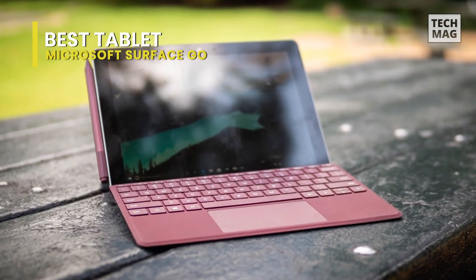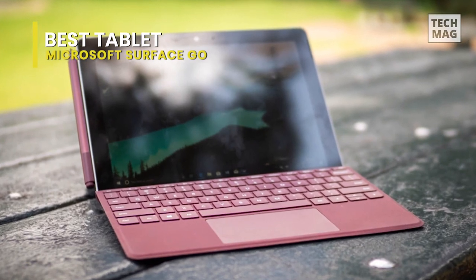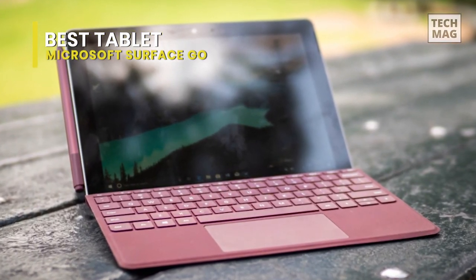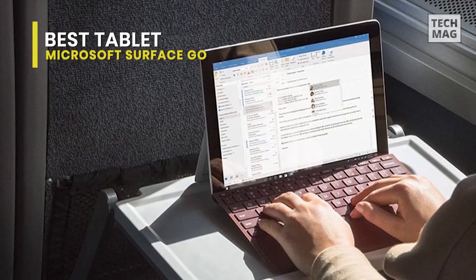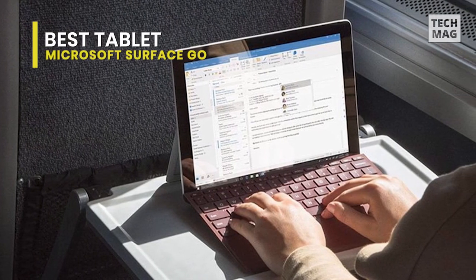That way, you have a touchscreen without requiring you to lug around a computer as well. Alternatively, if you need to use the Surface Go as more of an external monitor for another workstation, you can utilize a remote desktop client to manage your other computer from the Surface Go.